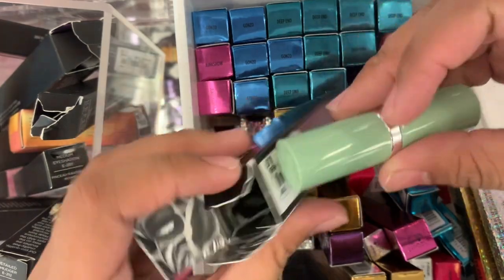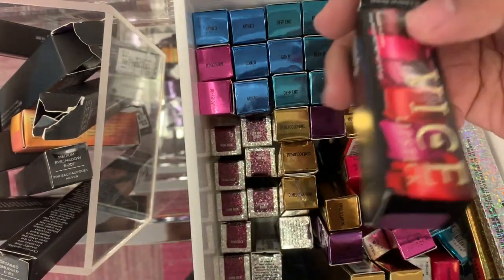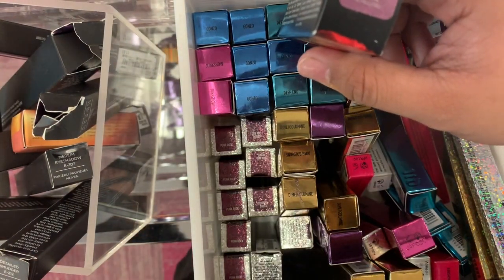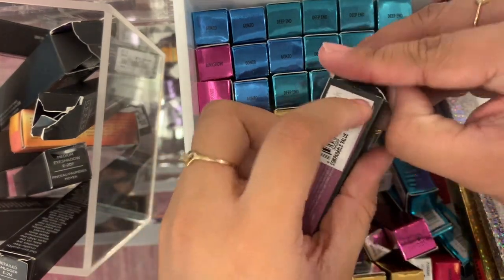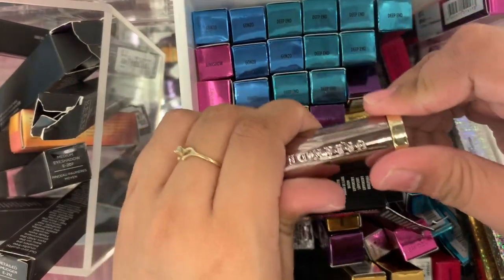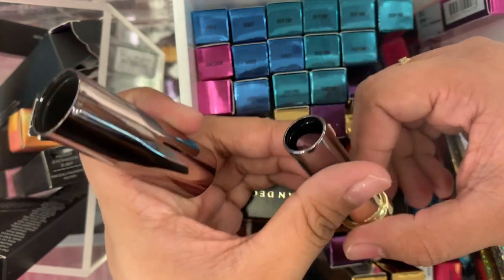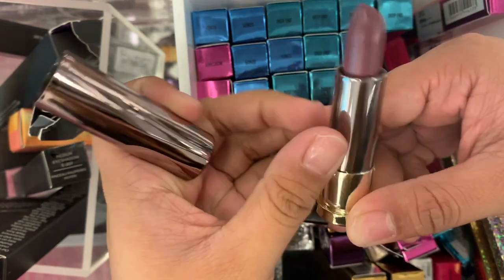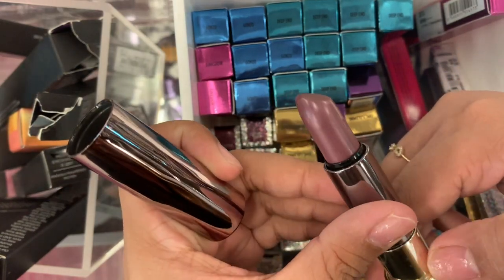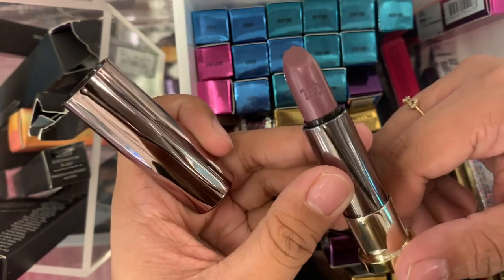Oh my gosh, why would people do that? Let me get another one. Okay, so this is Backfire — hopefully it's the right one. Why would people do that? There you go — I was like, why is that a different packaging? But this is Backfire, which is a Metal Eyes finish. It is a metallic shade — it's a muted purple. Love it.